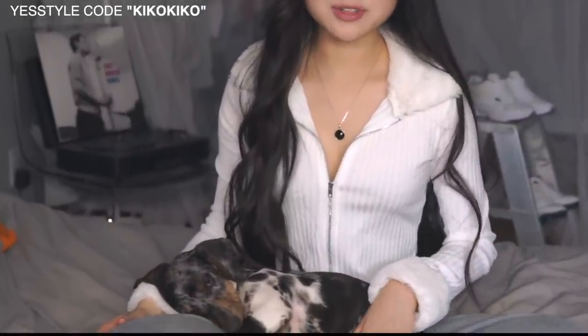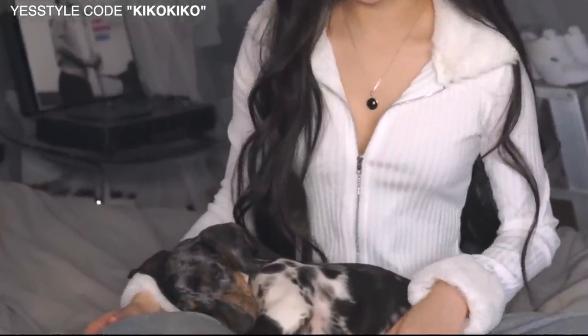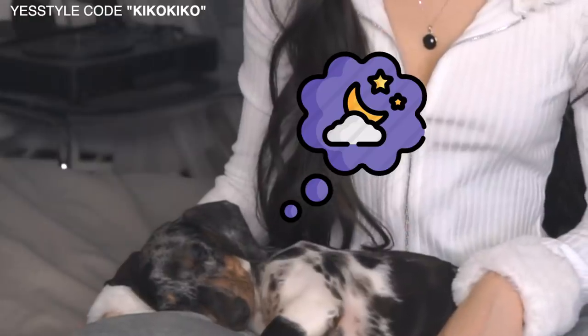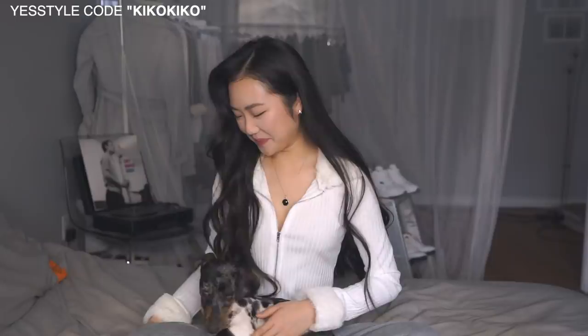Yeah, I don't want to make this whole video about him because I know he's cute and he likes the attention, but we won't make this video about him. I swear it's because he knows I'm filming. How can you not like dogs?